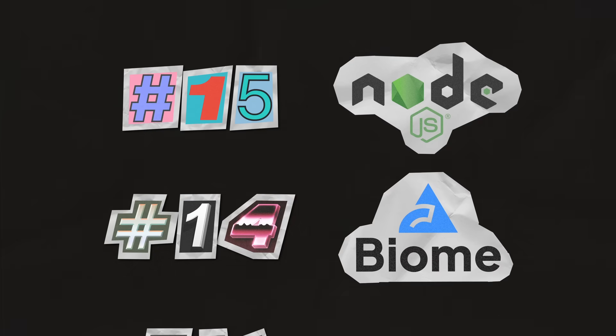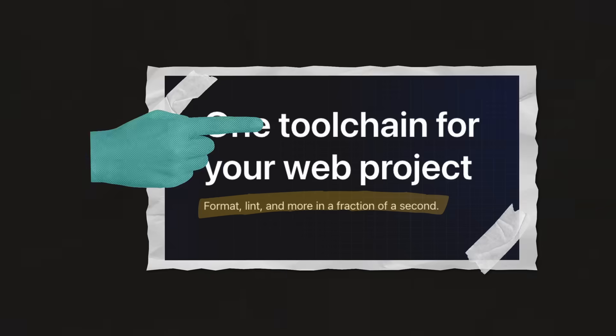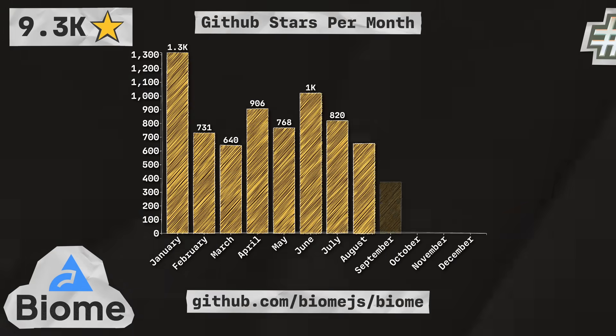Next up is Biome, which is an all-in-one toolchain for linting and formatting code. With 9.3 thousand stars, they're coming in at number 14 in the list.